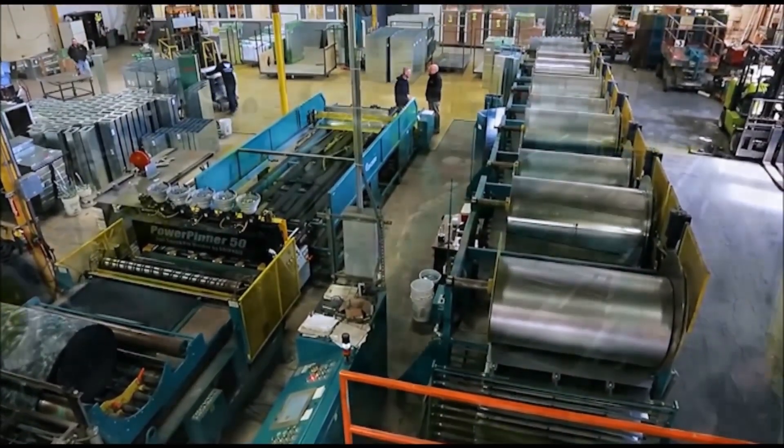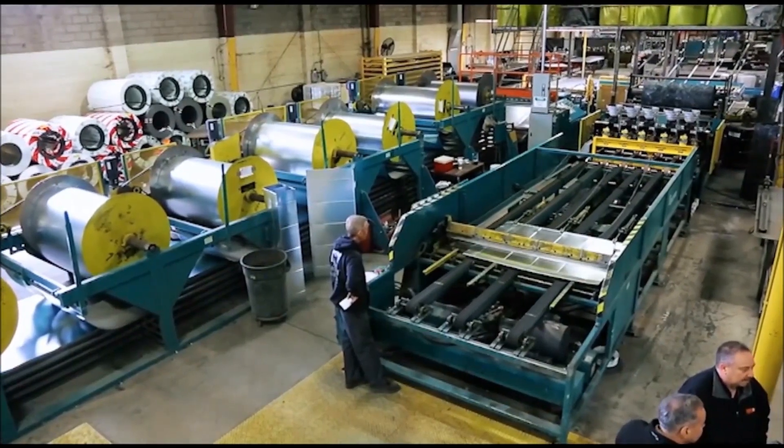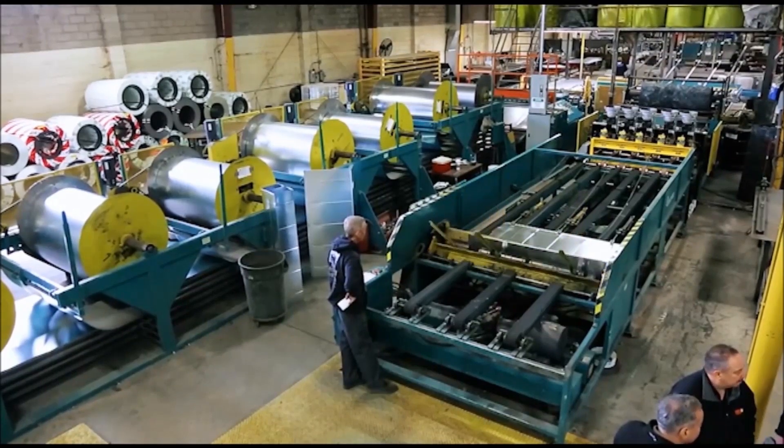We do fabrication only. Time-sensitive projects are number one for us. We have a three-day turnaround. In that three days, from the time the sketch arrives, the duct should ship.